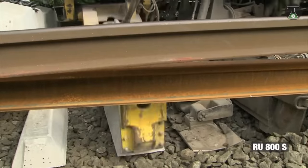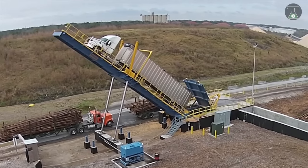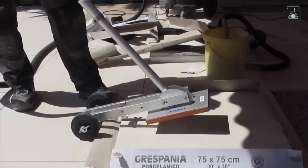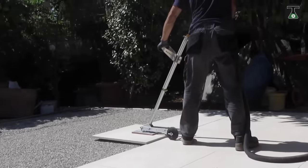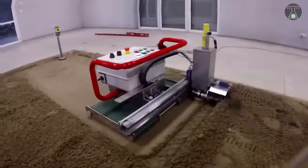There you have it, folks — a list of the most insane machines from all over the world. Which of these machines did you think were the most insane? Tell us in the comments below, don't forget to subscribe, and click on the bell notification icon to ensure you don't miss any upcoming videos.